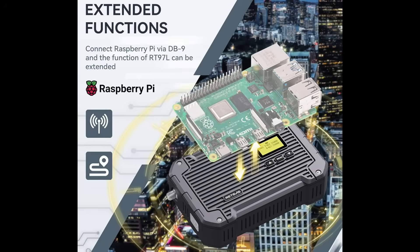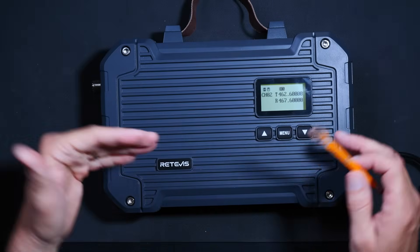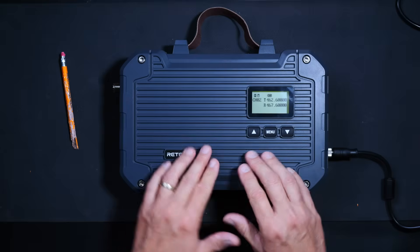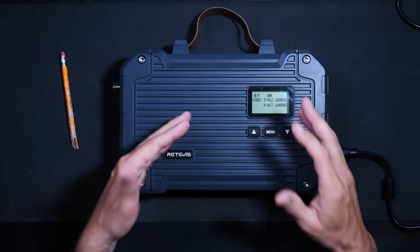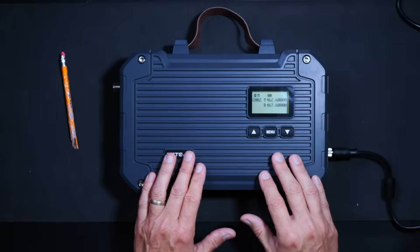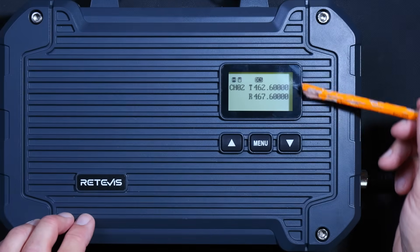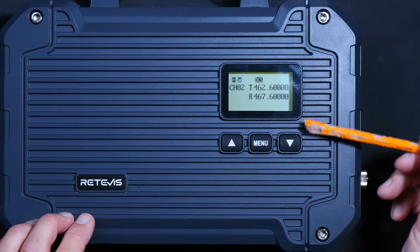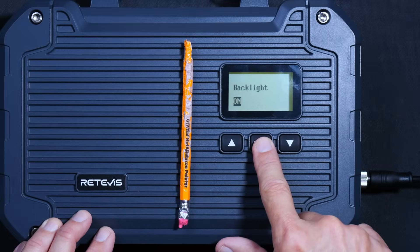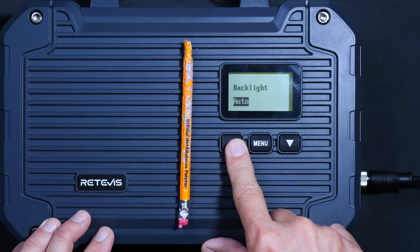It is Raspberry Pi compatible via the previously mentioned DB9 connection, though I personally am not versed in that. This repeater has a much larger and easier-to-read screen than some of the previous and older RT97 repeaters, and it has a very simple menu interface. You can set the display to stay on all the time, stay off to save power when running from a battery, or turn off after a few seconds.